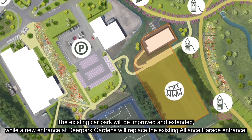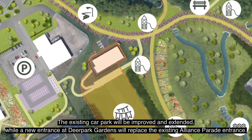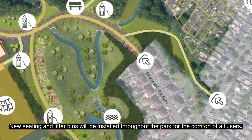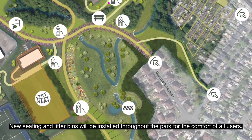The existing car park will be improved and extended while a new entrance at Deer Park Gardens will replace the existing Alliance Parade entrance. New seating and litter bins will be installed throughout the park for the comfort of all users.